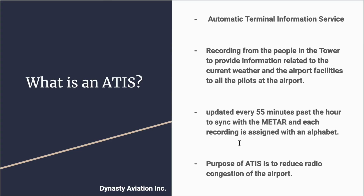When you contact the ground and acknowledge that you have the ATIS information, it means that you understand the current situation at the airport and will comply with the procedures in effect at that time — such as which runway is in use, which tower frequencies you'll be using, and so forth.